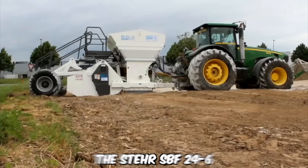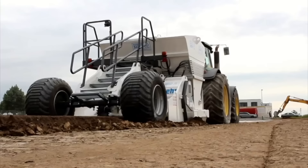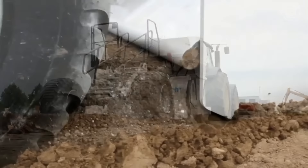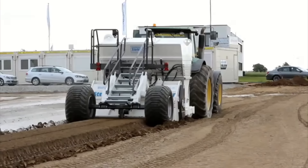The Steyr SPF 24-6 is a versatile soil stabilization machine used for a range of applications in construction, mining, and road building industries. It's designed to effectively mix and stabilize soil and other materials, ensuring a solid foundation for building and paving projects. The machine is equipped with a powerful rotor capable of mixing soil, gravel, and other materials to a depth of up to 600 millimeters.